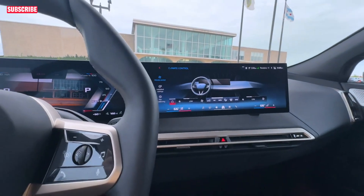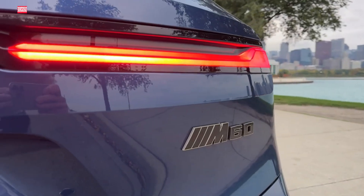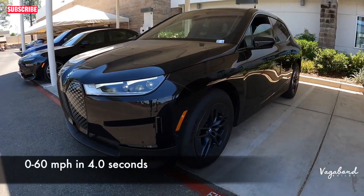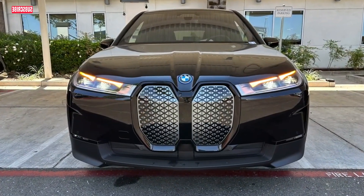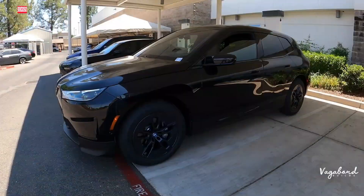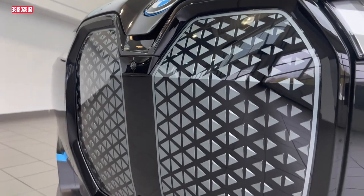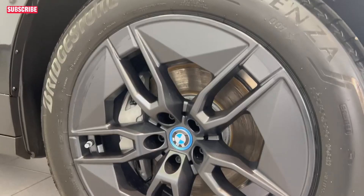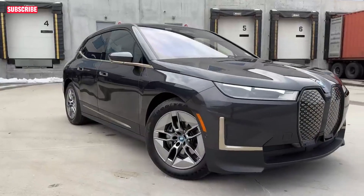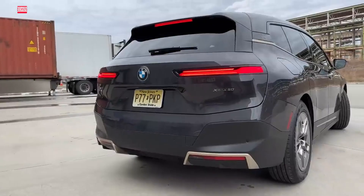This all-electric SUV features two electric motors powered by a sizable 111.5 kWh lithium-ion battery pack, equipped with an advanced active thermal management system. BMW offers two variants: the BMW iX xDrive 50, producing 516 horsepower and 564 pound-feet of torque, and the BMW iX M60, a performance trim generating 610 horsepower and 749 pound-feet of torque, reaching 60 mph in just 3.2 seconds.